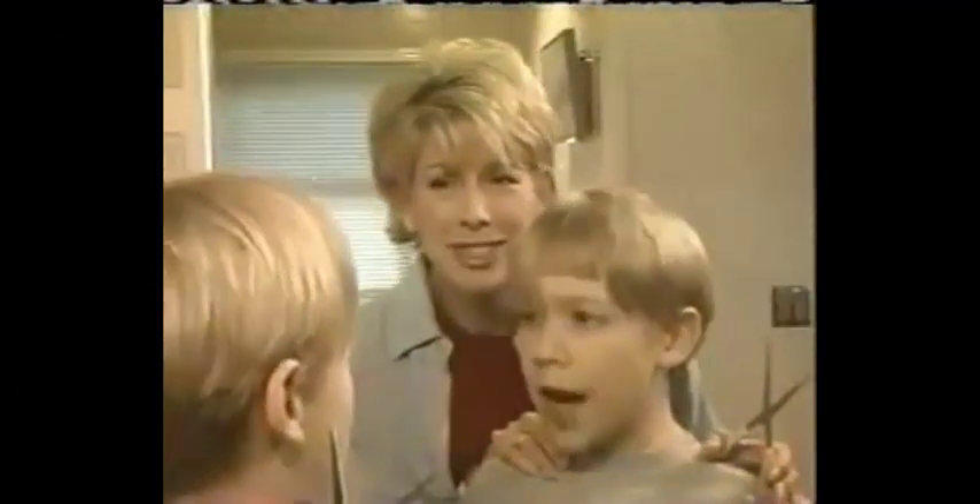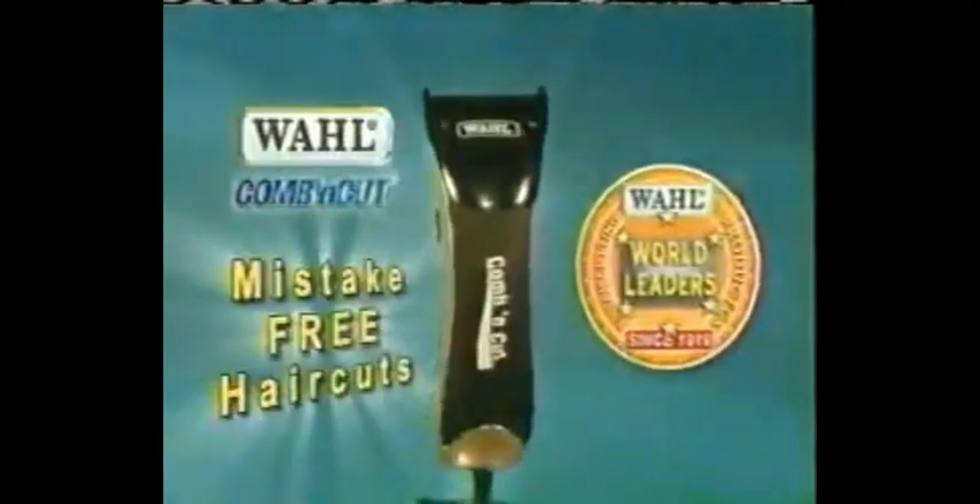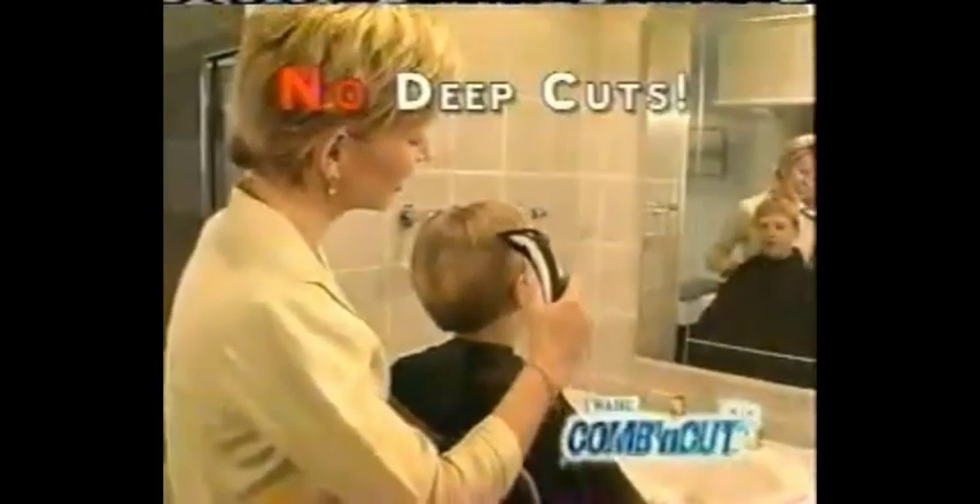Afraid to cut hair at home because of embarrassing mistakes and unpredictable results? Well, not anymore! Introducing the amazing new Wahl Comb & Cut, the world's first mistake-free solution for a well-groomed look. It's as simple as combing hair. Now, anyone can easily achieve perfect haircuts from the very first time.